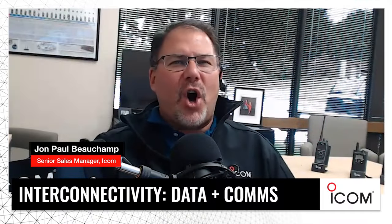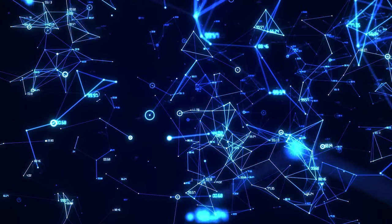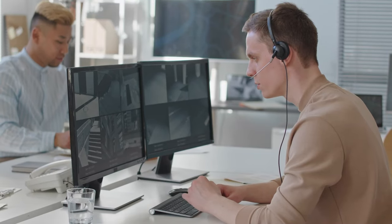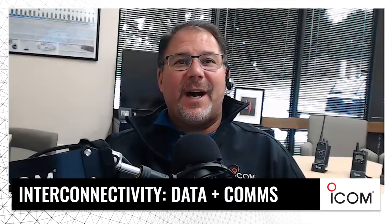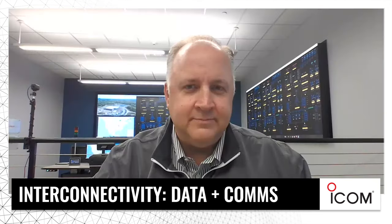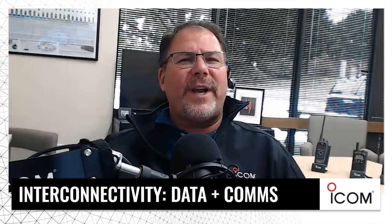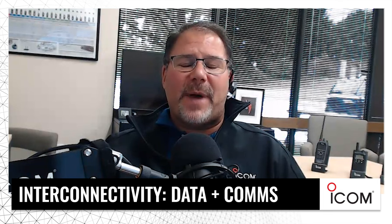Did you know that all types of dispatch centers and network operation centers rely on well-engineered video displays to help track and coordinate events and resources? I'm John Paul with ICOM. Today, we have Dan Gundry of Barco and the host of Knock Your Socks Off with us. We're going to talk about radios in action and their contribution to event and resource management.